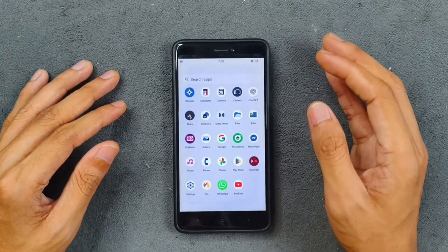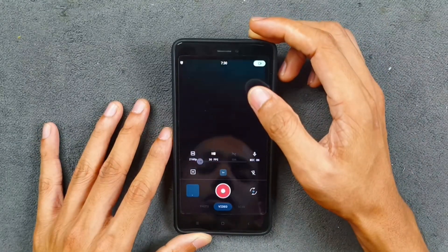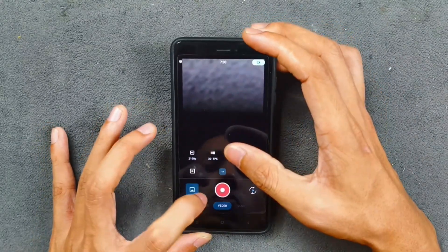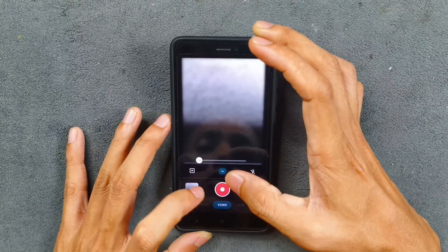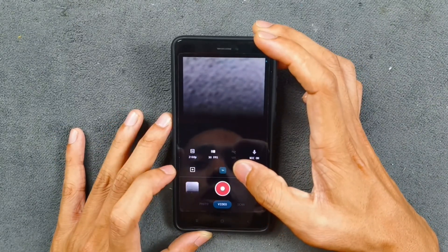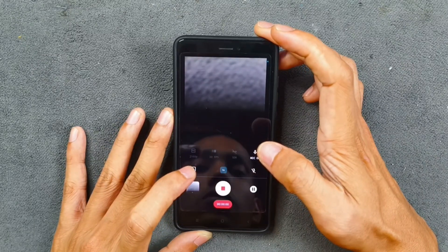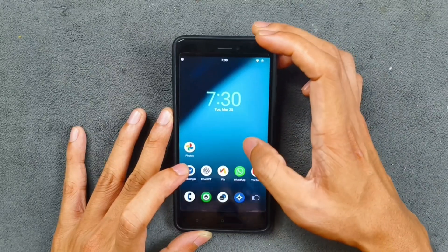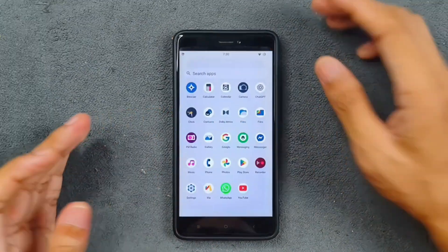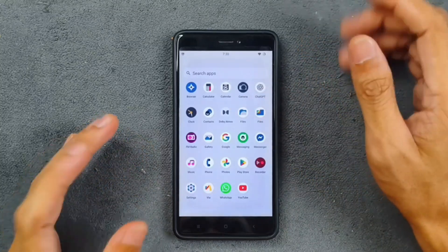The camera application included is GCam Go and it is working pretty well. You can take pictures, and for video you can shoot up to 4K 30fps — as you can see, it is recording now. 4K 30fps video is working with no issue. You can also install a full GCam if you want.